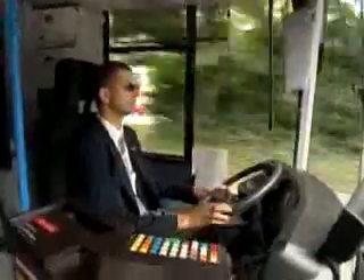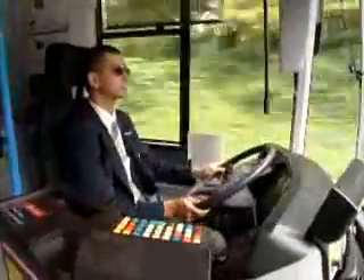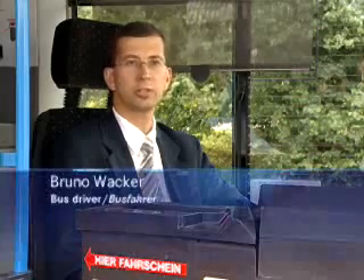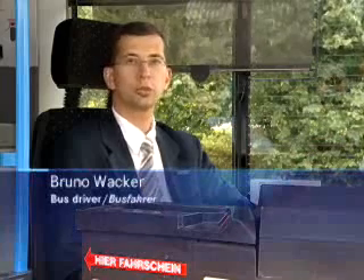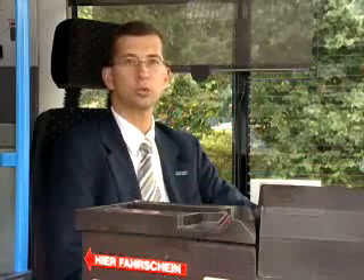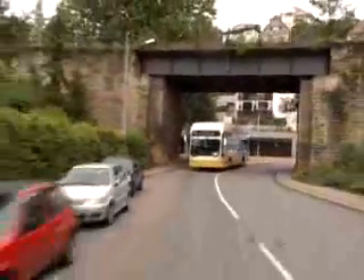Bruno Wacker has been driving the F-cell bus through Stuttgart since the start of the test one and a half years ago. The bus's suspension is quite hard, similar to that of a normal diesel bus. The only difference is that its centre of gravity is quite high up due to the hydrogen flask and the fuel cell technology on the roof of the bus, which means that the bus leans further over in the bends.